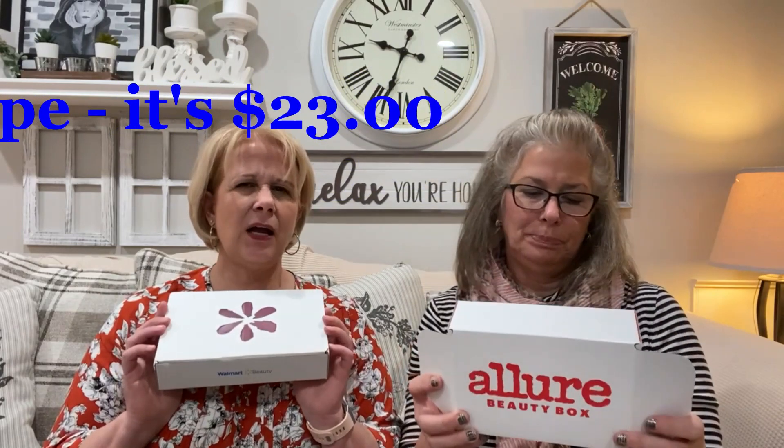Hi ladies, I'm Cindy. I'm Debbie. We're Sisters in Stitches and today we're coming at you with two budget boxes. You guys kind of liked that we did it side by side last time. So this is the Walmart box which is $5, and I have the Allure box which I think is $15. I know we should be more organized and know all this stuff before we do it.